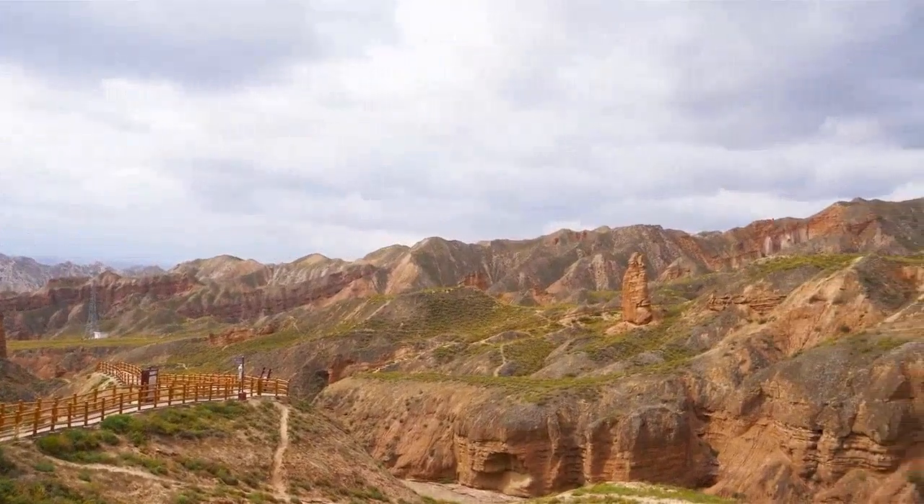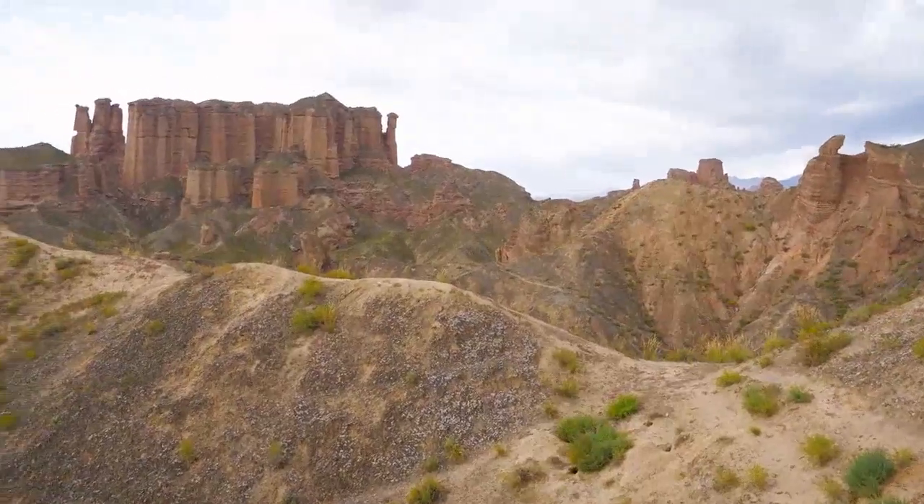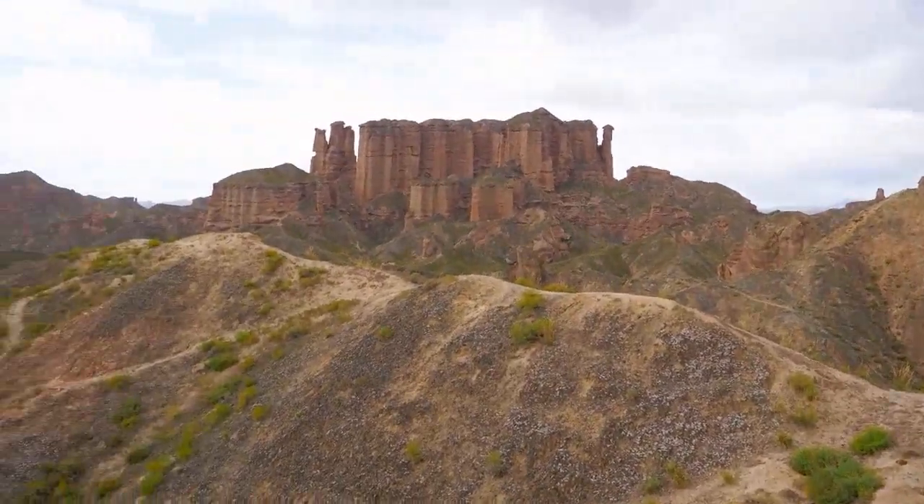Across the Danxia landscape zone, a kaleidoscope of numerous red rocky outcrops resemble weird and wonderful shapes — like castles, cones, towers, as well as humans, creatures, birds, and beasts.